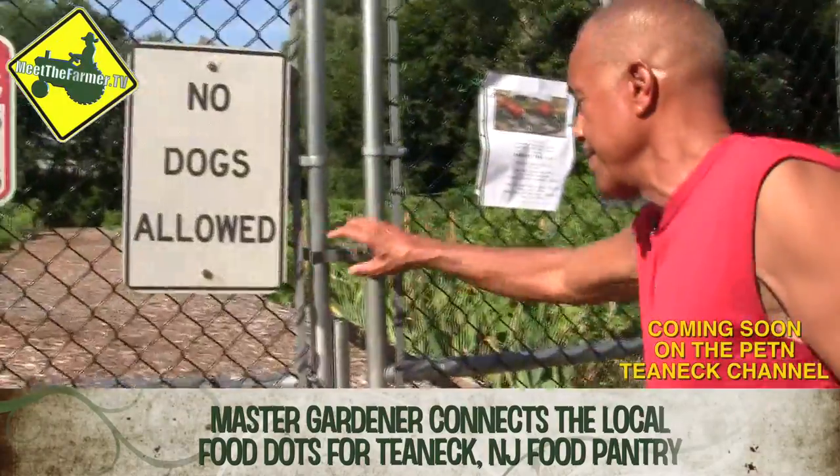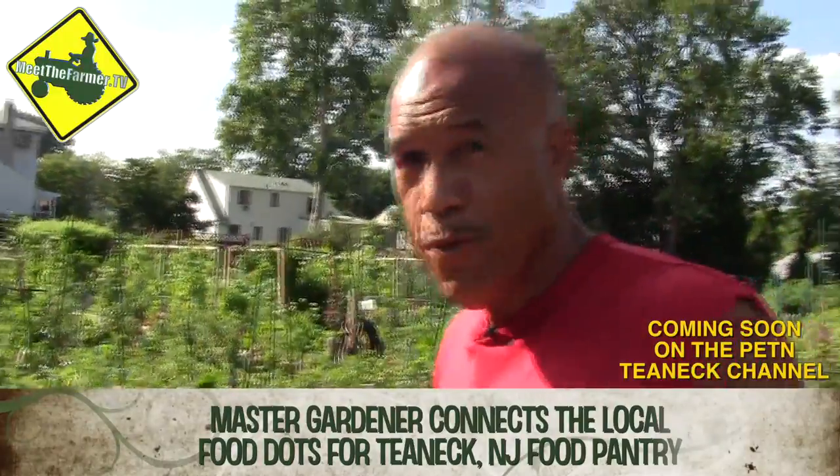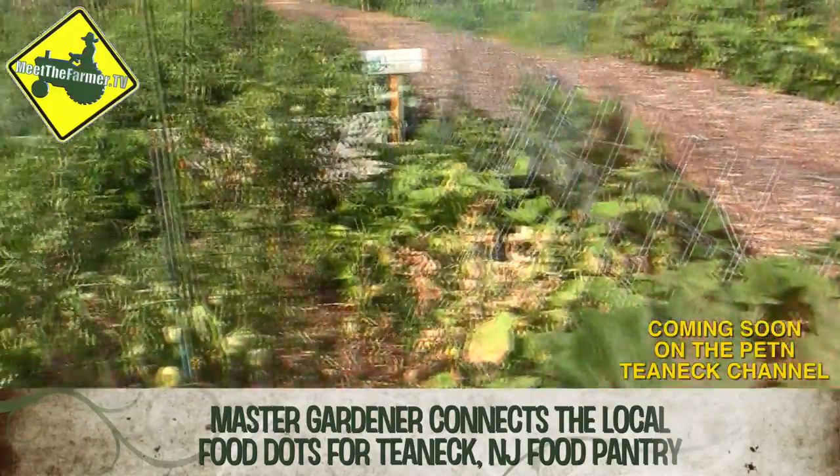Let me show you around. I'm going to show you first what my garden is — the Helping Hands Food Pantry Garden. I call all of it mine.